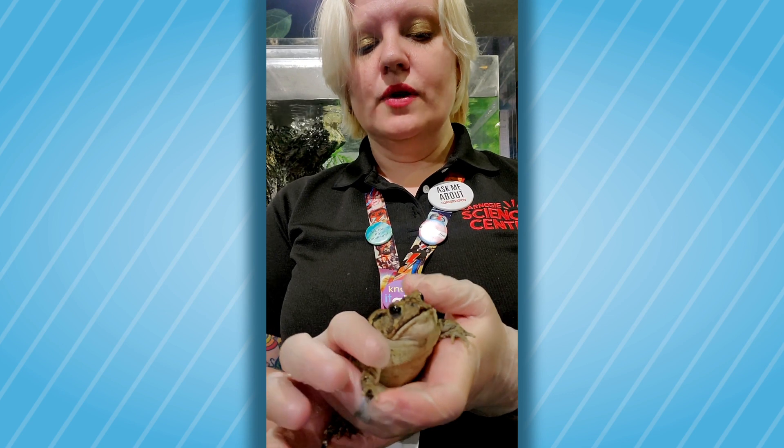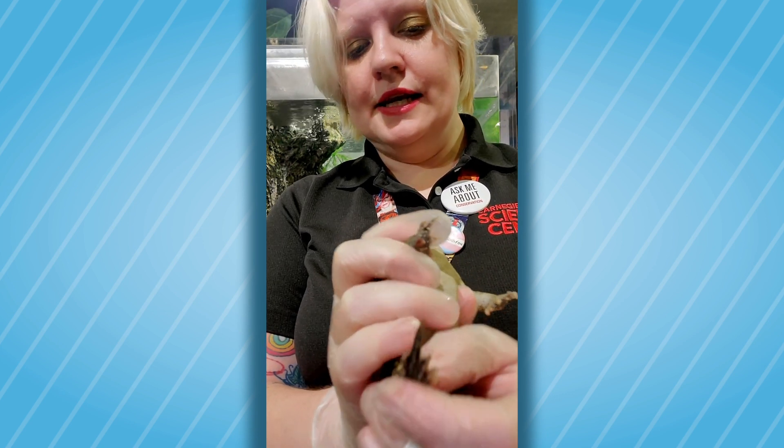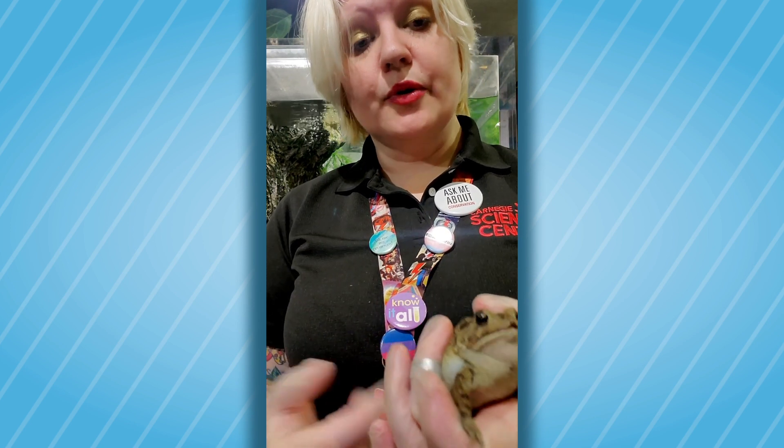It's because a toad is made for digging instead of swimming. The toes are not webbed — they're long and skinny. This makes her good for digging and burrowing.